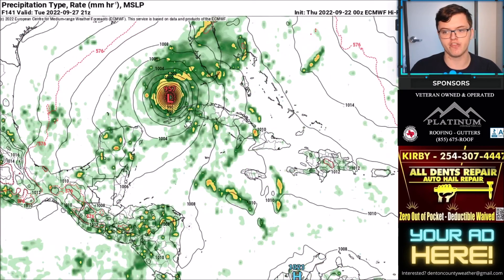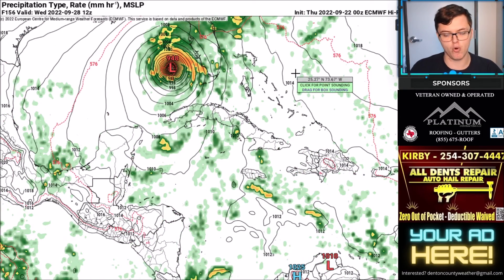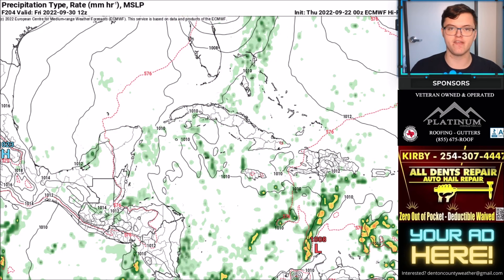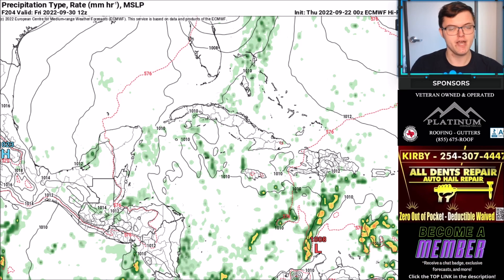The European model shows a similar scenario but tracks the system a bit further east toward Florida and has been more consistent, suggesting a potential timing around the 28th or 29th of this month. However, it is still too early to determine the exact track or intensity. We will keep you updated on Max Velocity with the most honest forecast on YouTube. Make sure to hit the like button and subscribe if you haven't already.